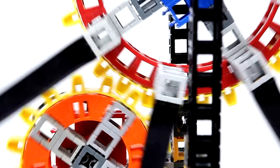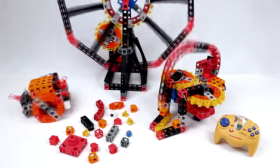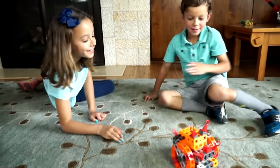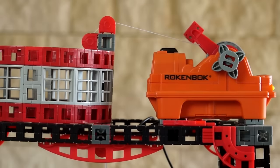Rockduino gives your child the power to build and program anything they can imagine — create anything and everything. A dragster that comes to life when you turn on a light, an obstacle-avoiding beetle bot, an automatic drawbridge. Your child's face will light up when they see their creations come to life.